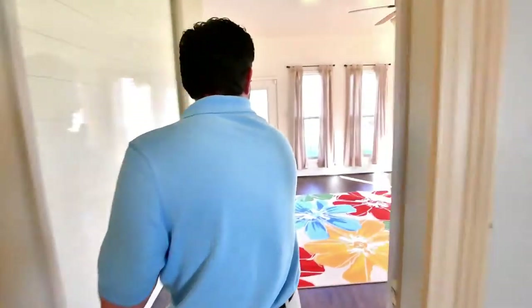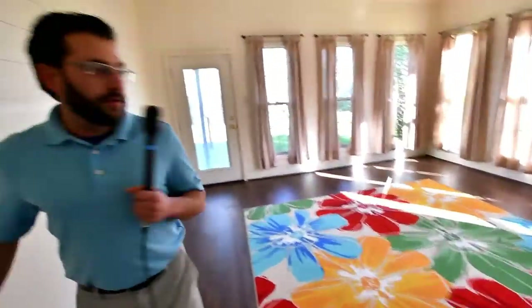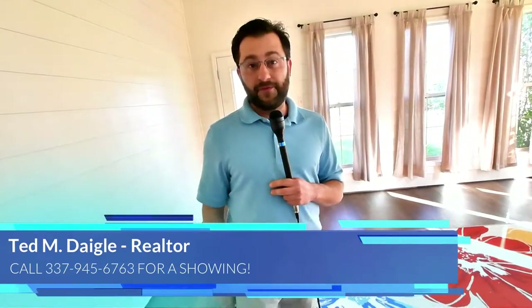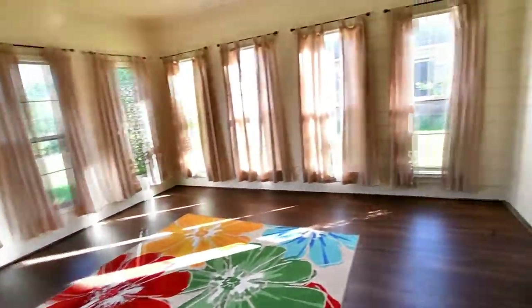Mom and dad, this would be mom and dad's room right here. There are so many things you can do in this area. You can set up a home office, you can paint, yoga, a man cave, a woman cave. The possibilities are endless in this area.